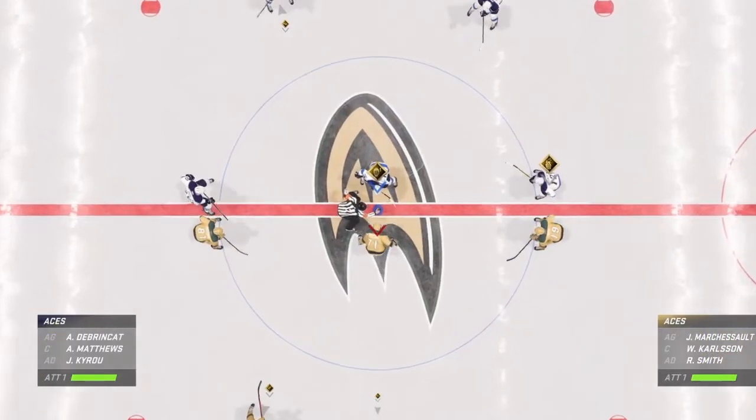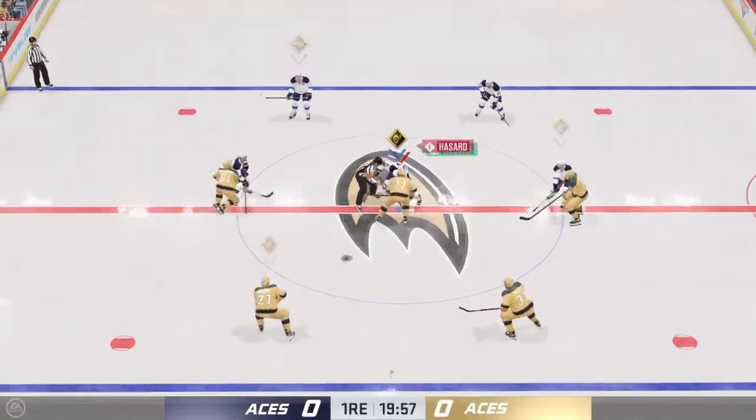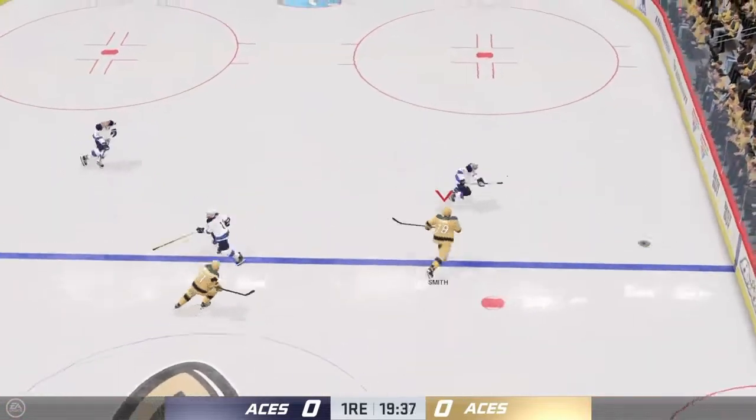Inside and outside the arena tonight as we are just moments away from puck drop. Been fired up for this one. The puck has dropped. Let's go.